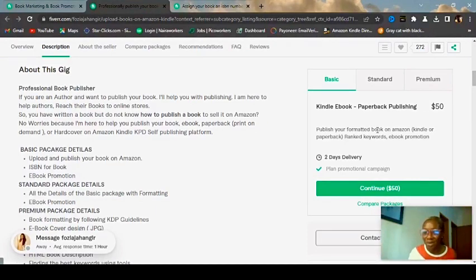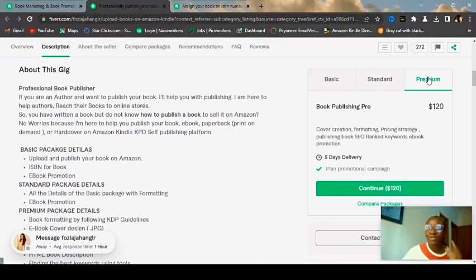You just publish the already-formatted book — the writer writes it, creates the back cover, and all you have to do is publish it on Amazon KDP, which is very free to do. For keywords, you go to Amazon KDP, search for the type of book, and copy the tags from similar books — that's it. You're not doing much and you're making fifty dollars. The standard package is eighty dollars for professional formatting, publishing, and keyword research. Imagine the money you can make from this.